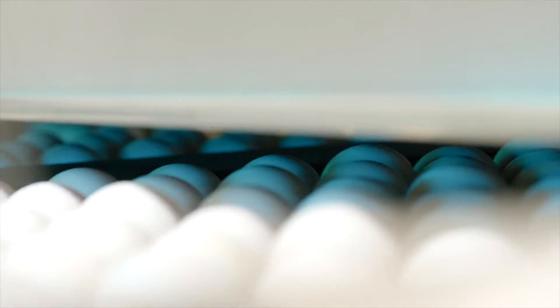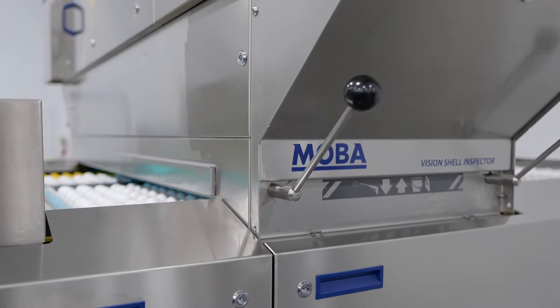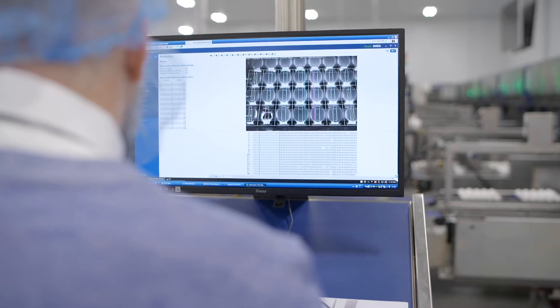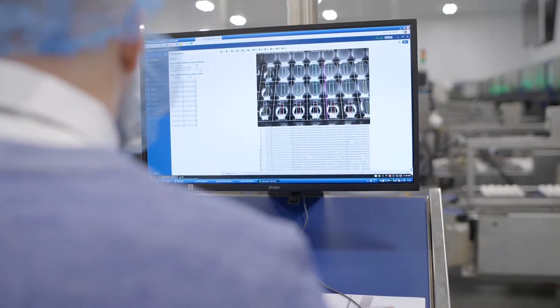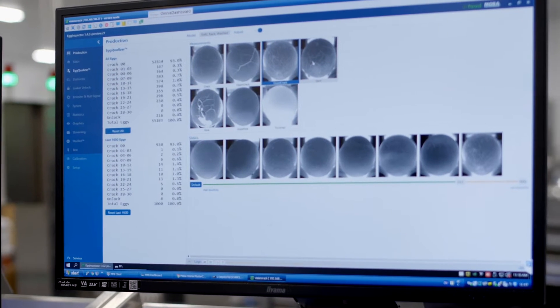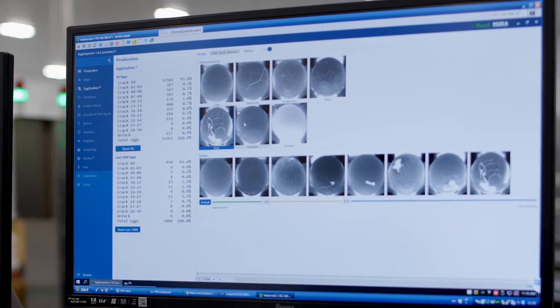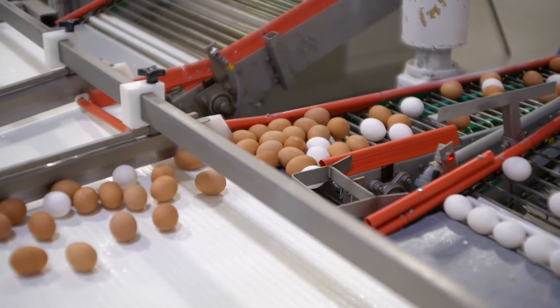By inspecting an individual egg for cracks, the product quality can be controlled and monitored, and the risk of contamination is significantly reduced. With our new Vision Shell Inspector, also known as VSI, you can now do this in a contactless way. We take images of the eggs on the infeed, combining our patented lighting technology with high-resolution cameras, analyzing the eggs using an artificial intelligence computing model.